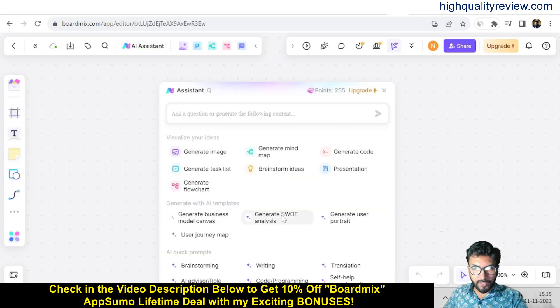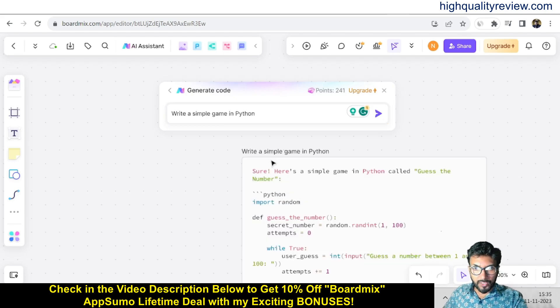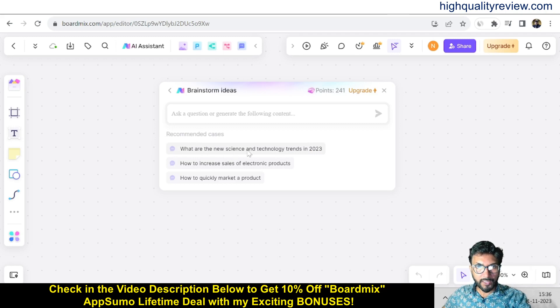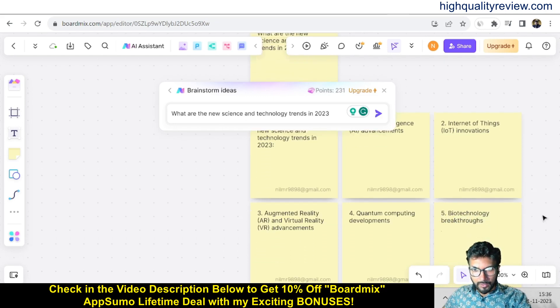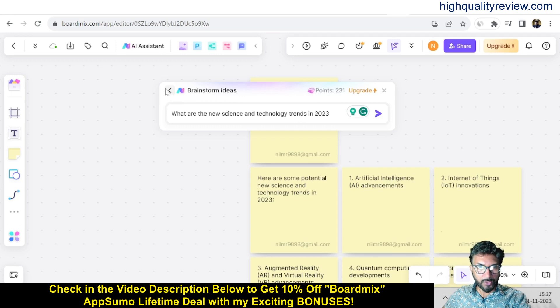Click on AI assistance — you can also generate code. For example, enter a prompt like 'generate the code to simulate a firework with MATLAB,' and also 'write a simple game on Python.' It will produce the code — here is the Python code for a simple game. You can also find 'generate task list' and 'brainstorm ideas.' For brainstorming, enter a prompt like 'What are the new science and technology trends in 2023?' It will give results including artificial intelligence, internet of things, quantum computing, robotics, and automation improvements.